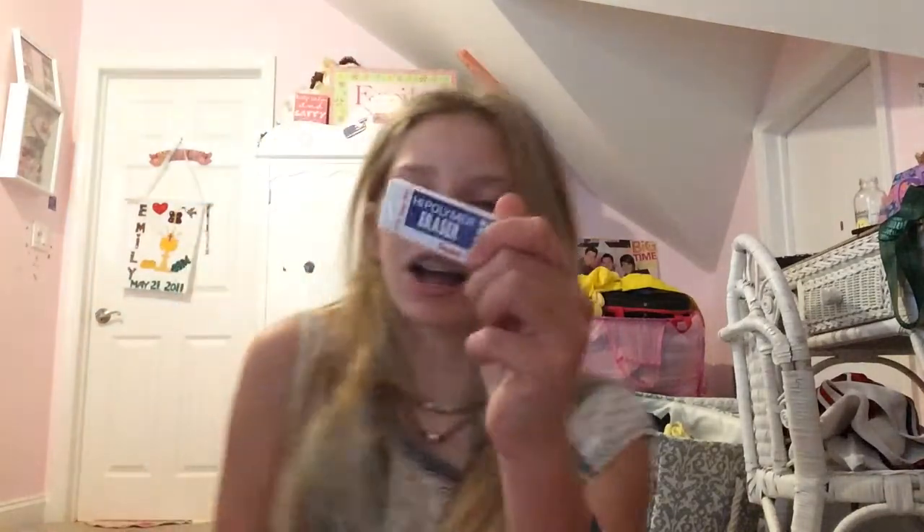Next I have the High Polymer Eraser. These erasers are amazing. They're perfect for when you're taking Scantrons because they erase so nicely.